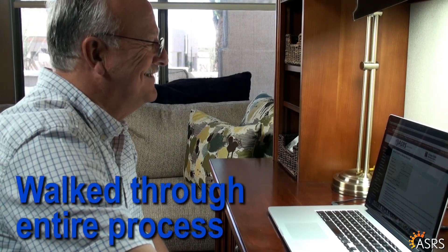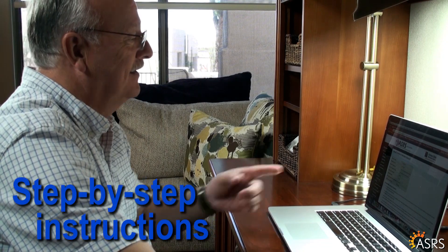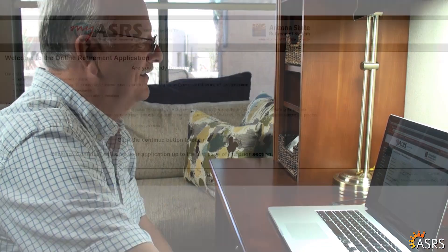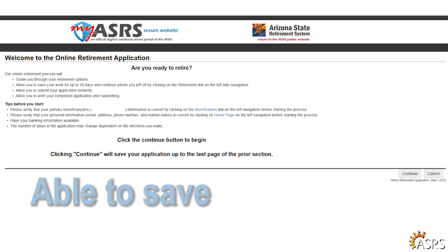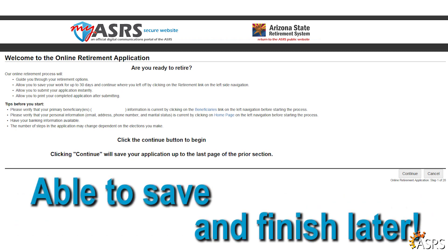The online application walked me through the entire process, providing step-by-step instructions and explanations. I didn't feel rushed and liked how I was able to save it and finish it at a later time.